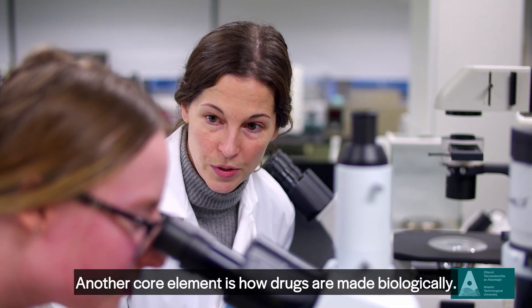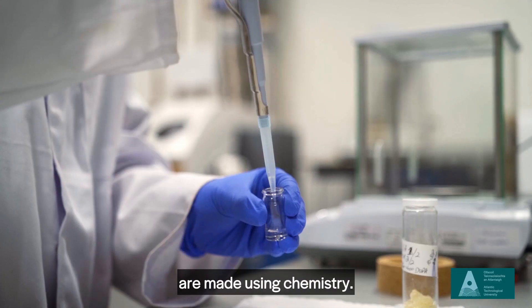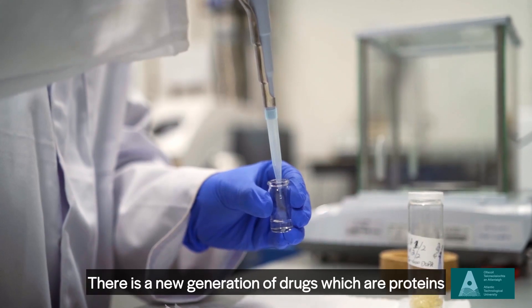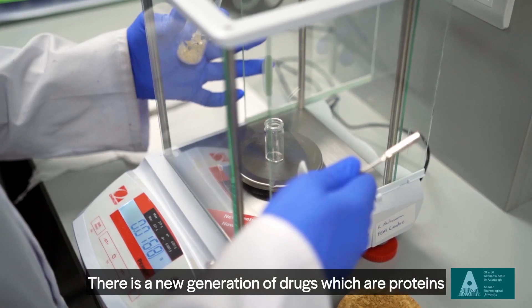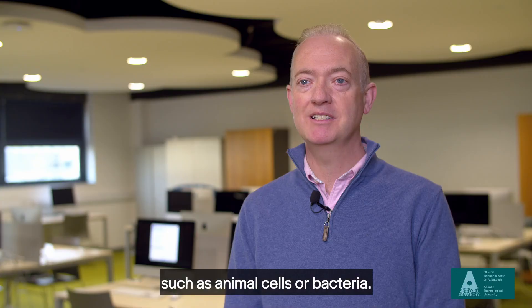Another core element is how drugs are made biologically. Traditional drugs like aspirin and paracetamol are made using chemistry, but there is a new generation of drugs which are proteins and are made using biological systems such as animal cells or bacteria.